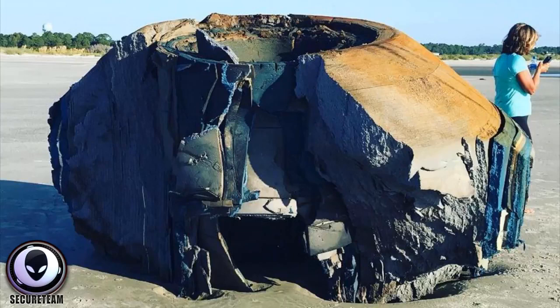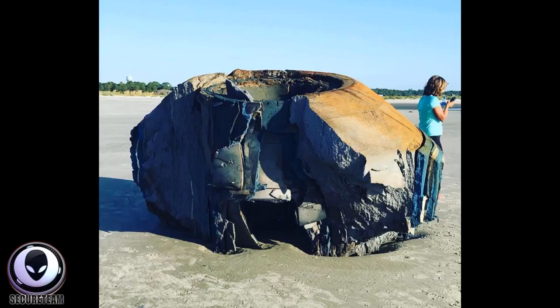Could it be a UFO? Could it be something from space or the ocean? Some people have said this may be part of a rocket, possibly a SpaceX rocket — just a piece of space junk that fell back to Earth. That very well may be, and that's why I'm posting this to see what you guys think.